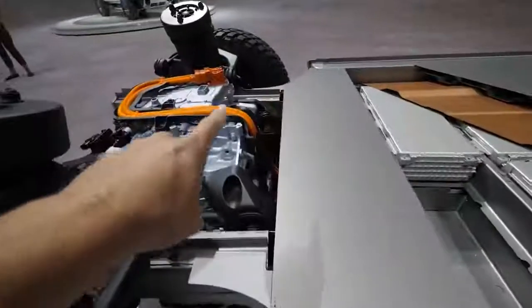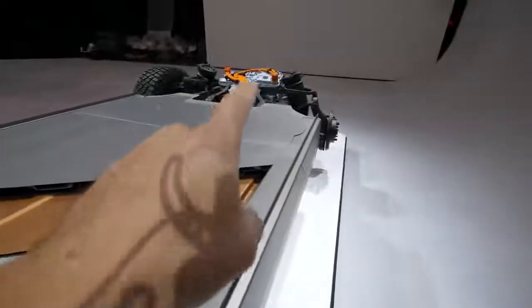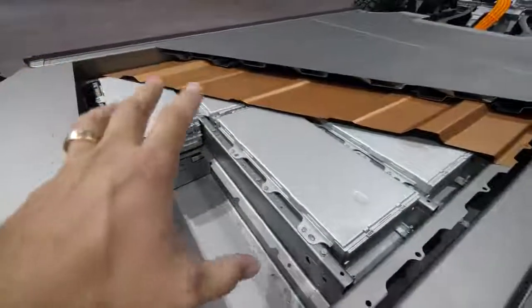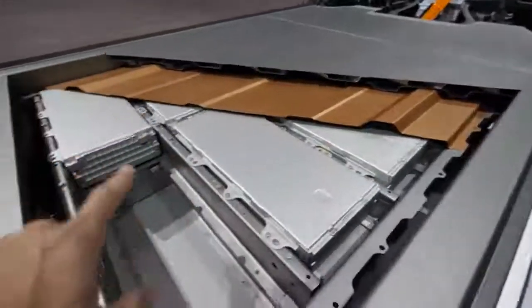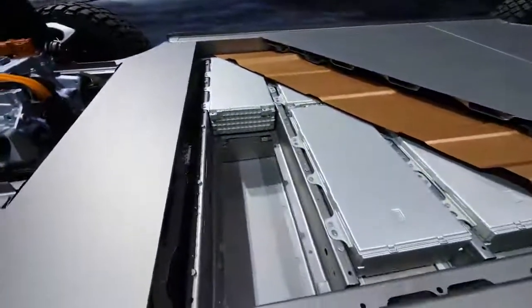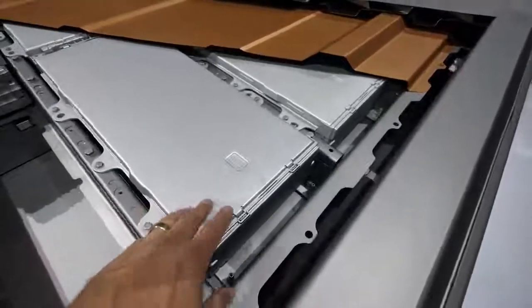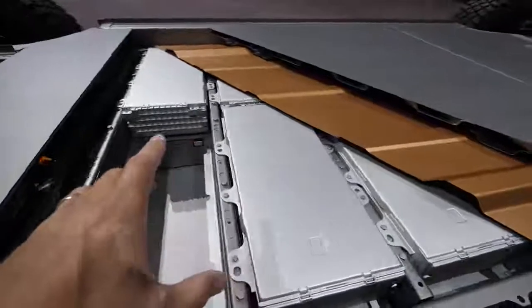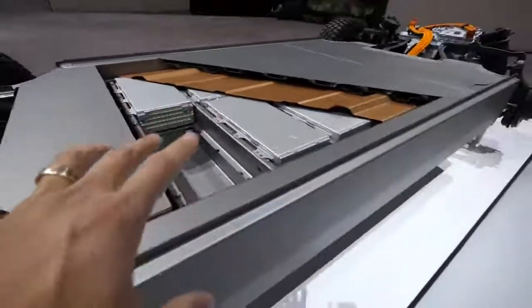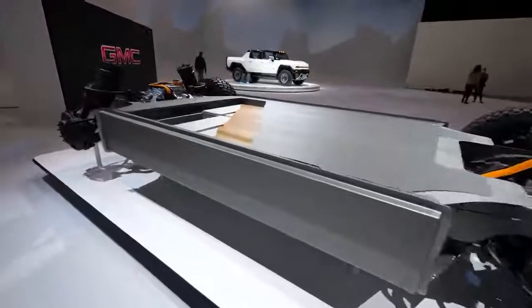But that's not all. You might have noticed the high-voltage lines running to the front motor as well as the rear motor. But there are no wires running inside of the battery modules themselves — they'll still have the high-voltage lines of course, but not the rat's nest of other smaller wires. That's because each of these battery modules are wireless. There's no need for any extra wires to communicate with the car's computer, which streamlines the manufacturing and repair process.